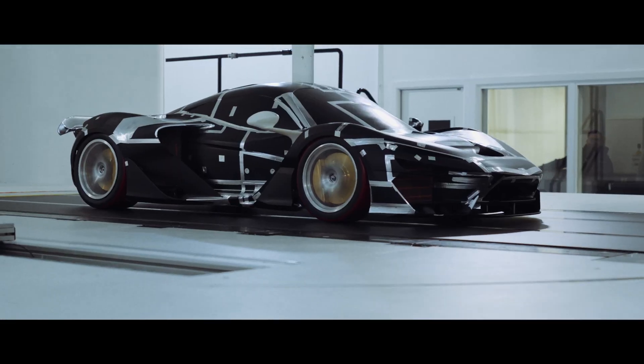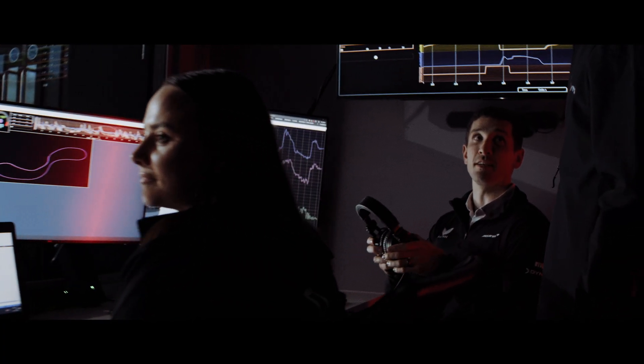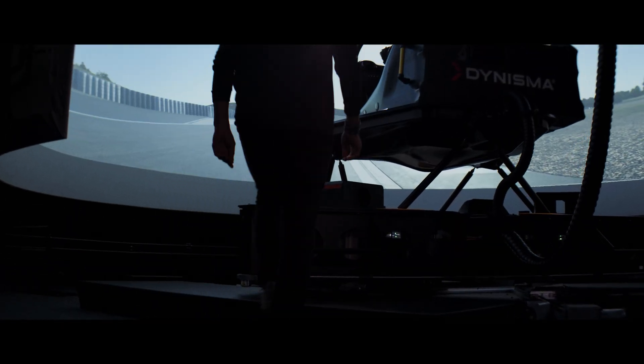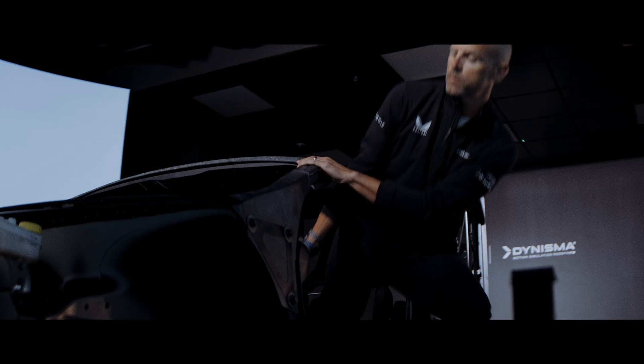It enables us to build on already world-class virtual methodologies in terms of designing and delivering cars to meet our customers' expectations. My name is Mark Salmon, I'm a Principal Engineer at McLaren Automotive and I'm responsible for the driving loop simulator. Today we are testing the AXIV systems on W1. We're testing at the Ideado Dry Handling Track, provided by RF Pro, with Gareth Howell as our professional driver.